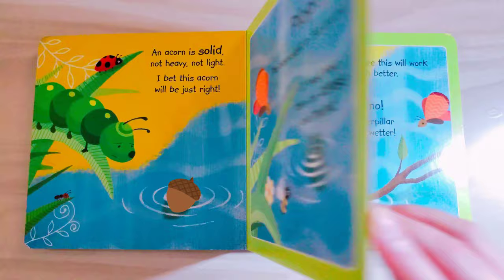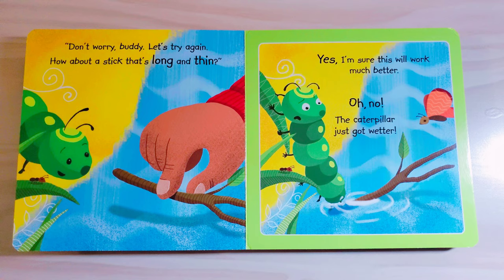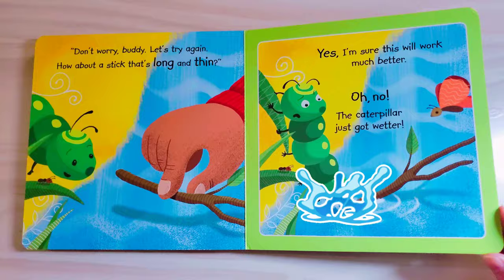Don't worry, buddy. Let's try again. How about a stick that's long and thin? Yes, I'm sure this will work much better. Oh no, the caterpillar just got wetter.